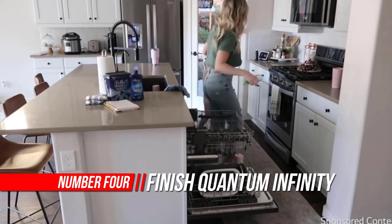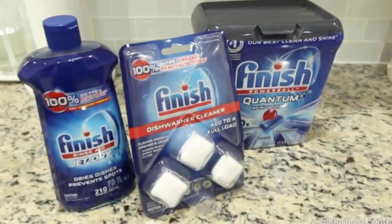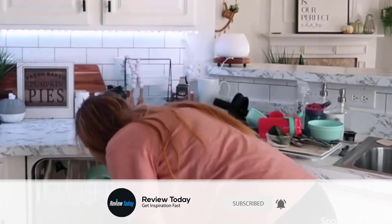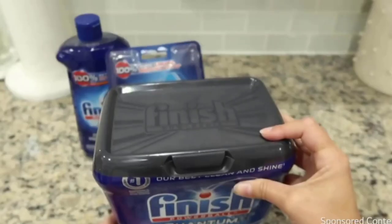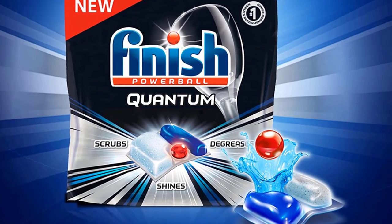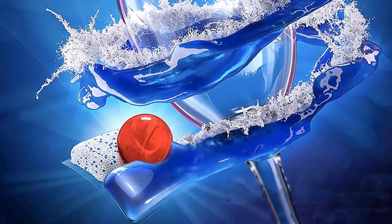Number 4: Finish Quantum Infinity Shine gives you their best-ever clean and shine. Three separate fast-dissolving chambers deliver three power actions: breaking down and lifting the toughest messes, grease-cutting power, and a finishing boost of shine. The three-chamber tab delivers the cleaning power of an overnight soak, scrubbing away even 24-hour dried-on food. Advanced powder with bleach seeks out tough stains like tea and coffee. No need to pre-soak or pre-rinse. This formula cleans in short cycles, provides glass protection, and washes away residue for an amazing sparkling shine. The tub is recyclable.